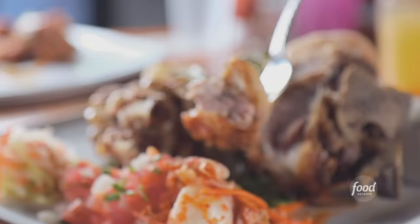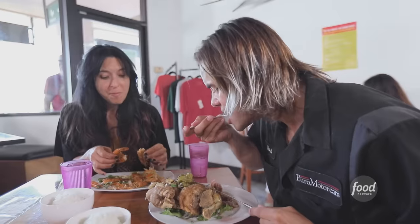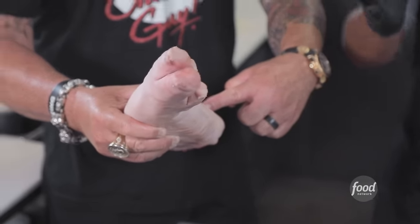Crispy pata is something that you don't see every day. It's crispy on the outside, it's really juicy on the inside. Do you buy these by the pound? By the foot. This has got part of the shank. I just don't see pig's feet in this form very often.